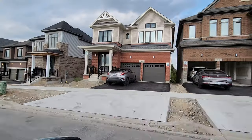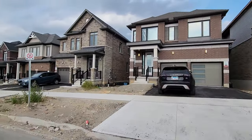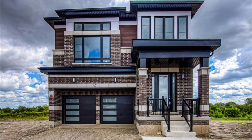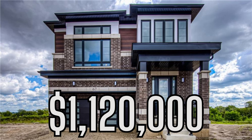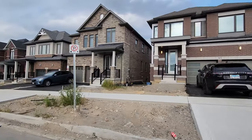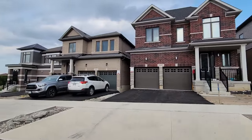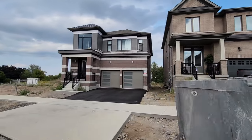There is also new construction within this area. Just southwest of that property was a detached double car garage home with nearly 2,500 square feet built in 2023 that recently sold for $1.12 million. So if you are looking for new construction, Blair Road and Westwood Village Preserve is an excellent option.